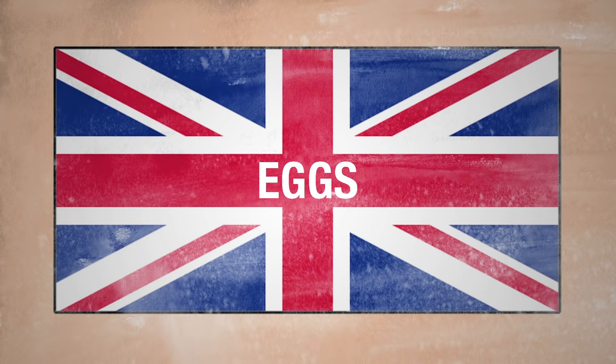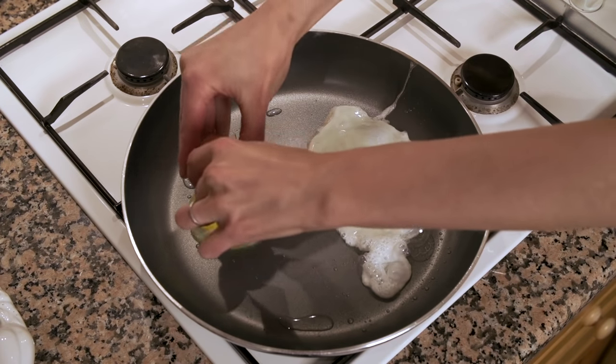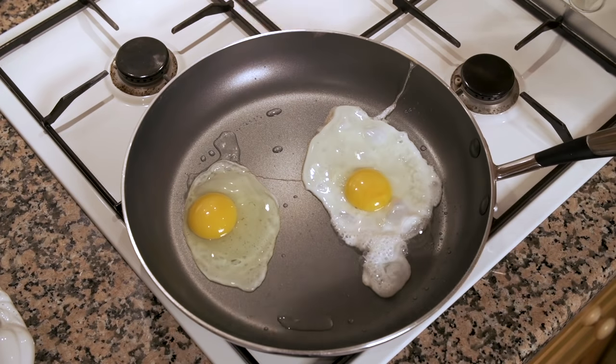Also called a fry up, the full English consists of the following fundamental items. Eggs: fried eggs are most common in a full English breakfast — well, what did you expect with the name fry up? However, scrambled and poached eggs are totally eggceptable options.